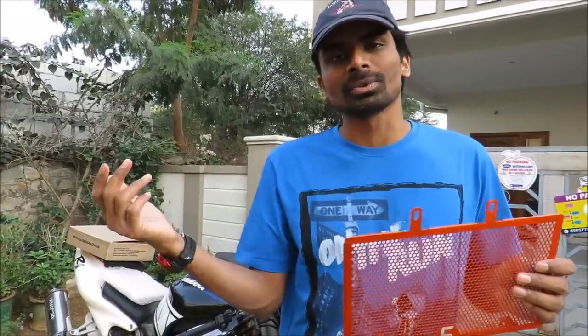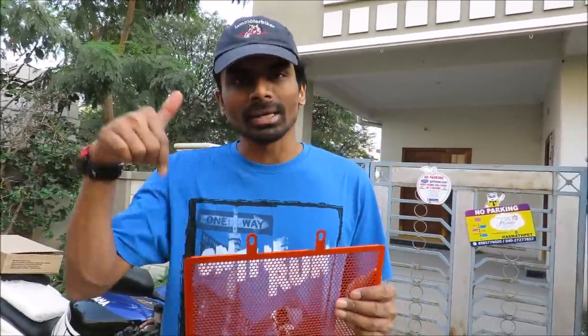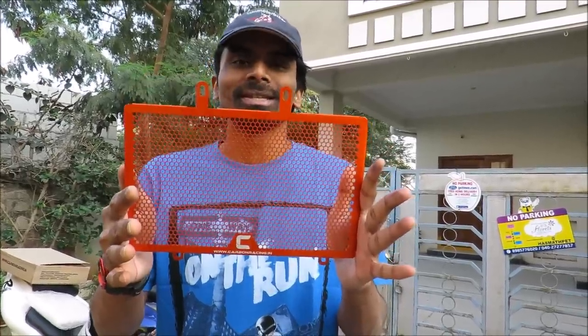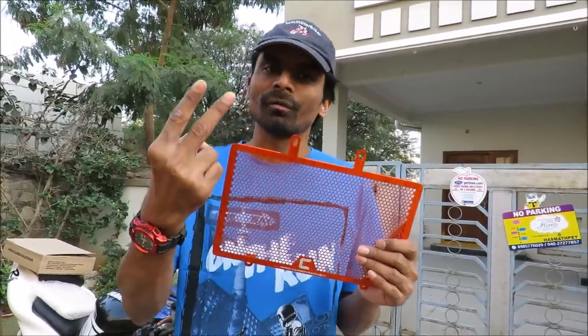If you'd like to win one, all you have to do is go to the Carbon Racing Facebook page, like their page, visit their website, and type a line if you like their products. You can also comment on this video which motorcycle you have and why you'd like to win this radiator grill.